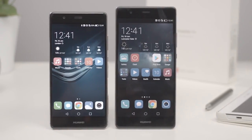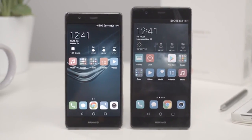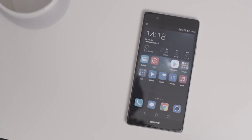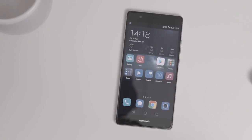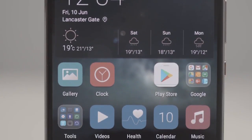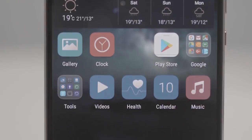Next up, tech specs, and we'll start with the screen. The P9 has a 5.2-inch IPS screen. The P9 Plus has a 5.5-inch AMOLED screen. In English, everything on the P9 Plus will look bigger and punchier.